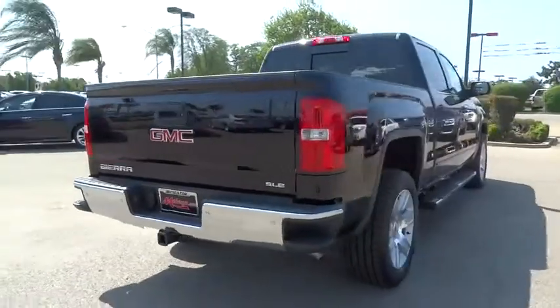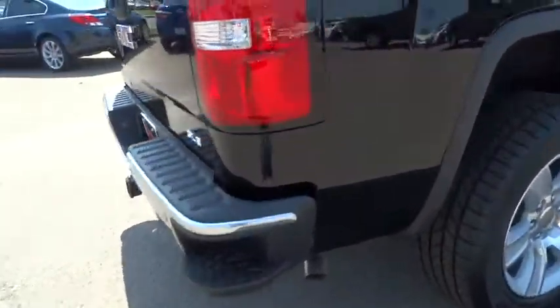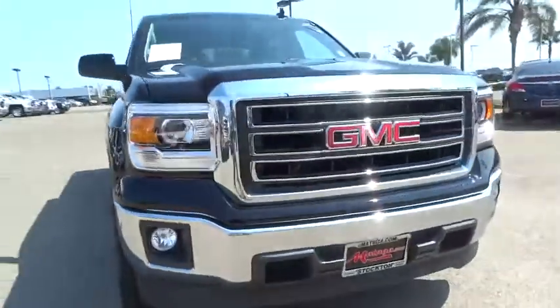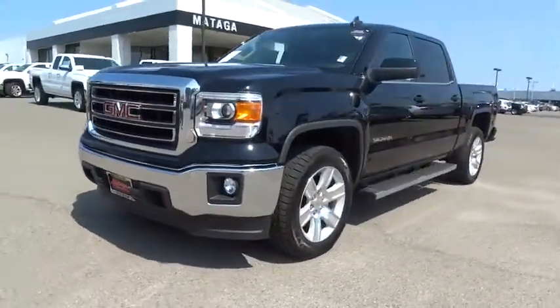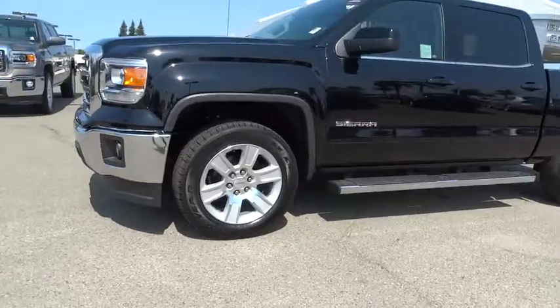Sierra 1500 now comes standard with a Vortec 6.2 liter and 5.3 liter V8 engine and an electronically controlled six-speed automatic transmission that combines high max hauling capability with precise control, and is priced below $50,000.